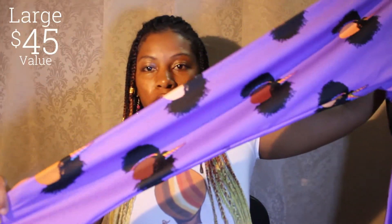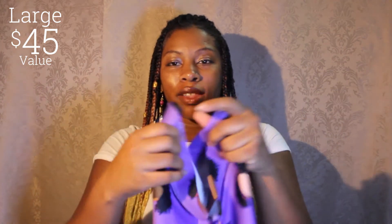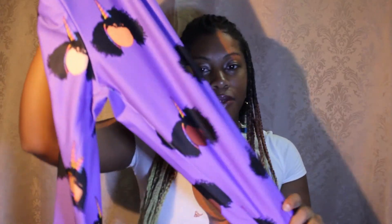I also have some of the unicorn leggings up for grabs. I know a lot of people like these — people ask me why they're so expensive, and it does cost a lot to make them. But guess what, these aren't so expensive because you can enter the raffle to win these.